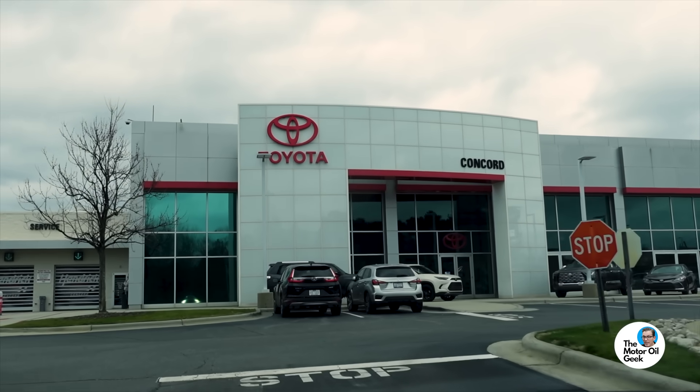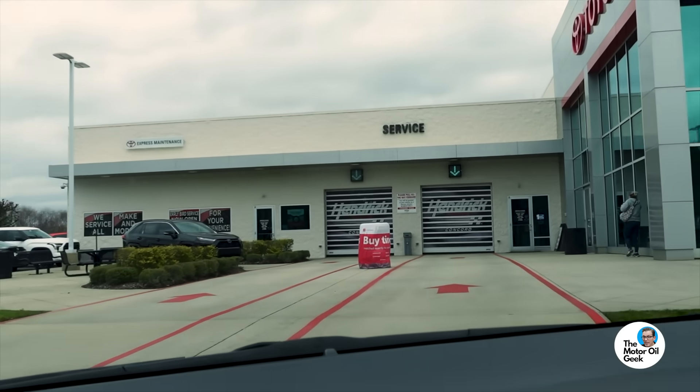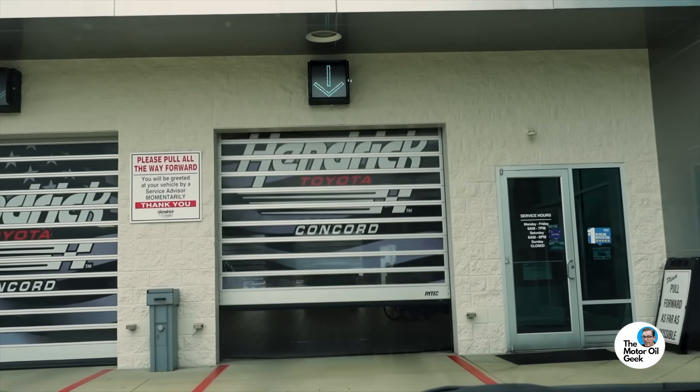Here we are at the dealership. The change of both the engine oil and CVT transmission is done. The guys at Hendrick Toyota in Concord were nice enough to take a sample of the CVT fluid. I asked them to take it from the transmission, and I know they actually did because it is red. Red is just a dye they add so you can identify it as transmission fluid and not get it confused with engine oil.